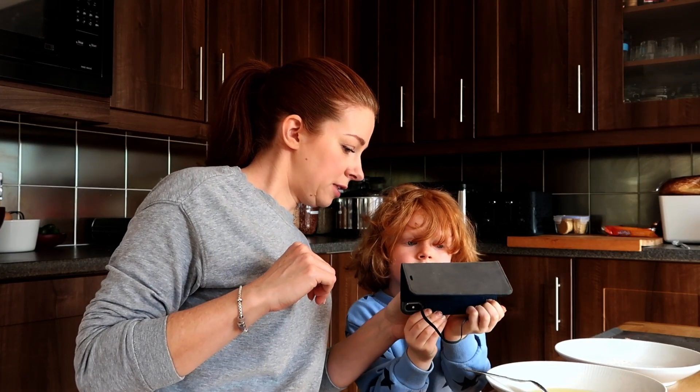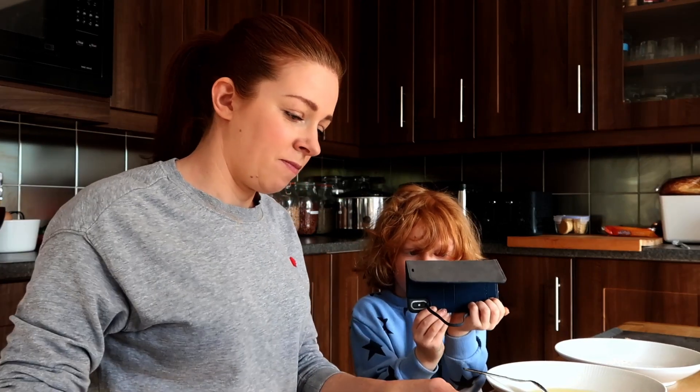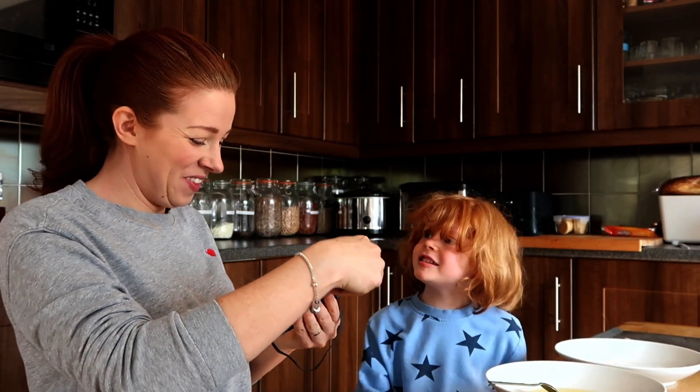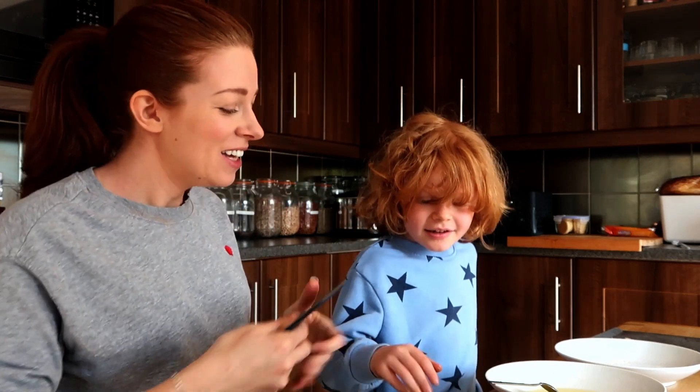Ready? Ready? Go — hold it back. It's ready. Was that just in time? It was just in time. Good job.